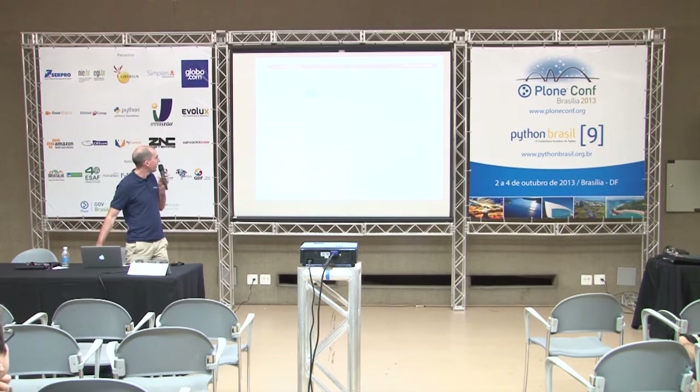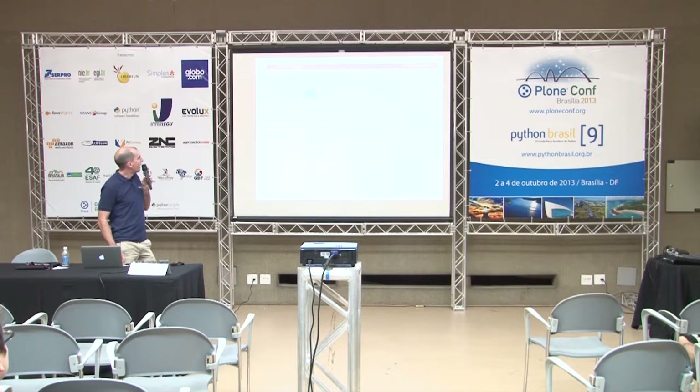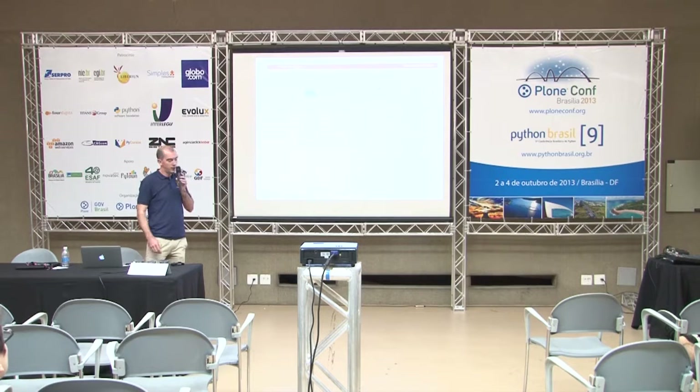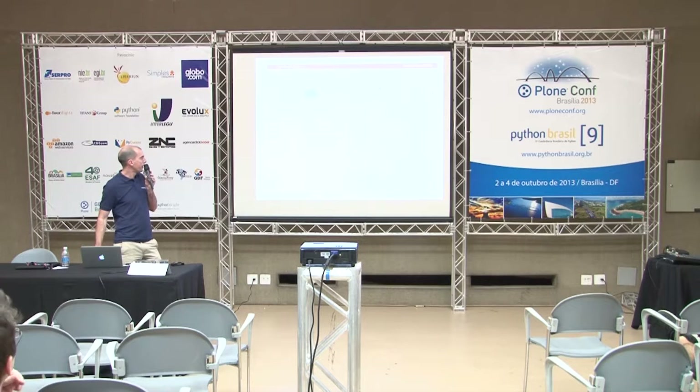I've got a screenshot here. It's not showing that well on the projector, but you can get a feel for the visual style of this portal. It's pretty simple - there's key navigation at the top. You can see there's not an awful lot of hierarchy; there's some grouping of information, but it's limited.